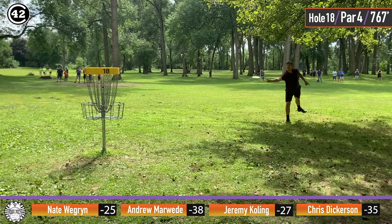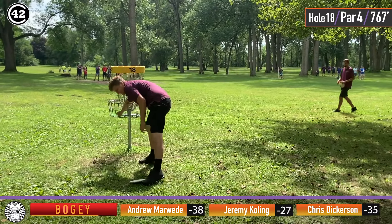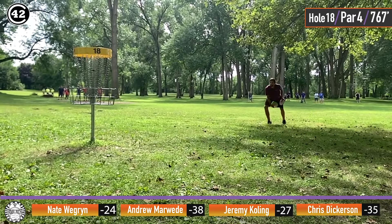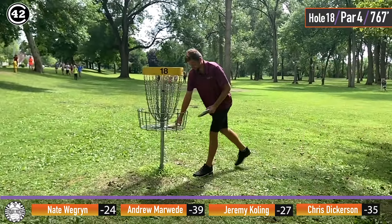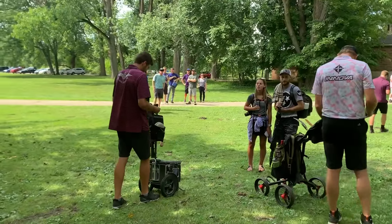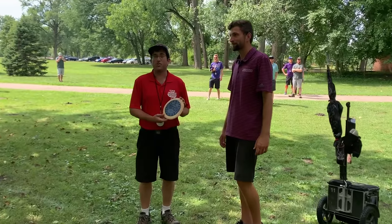This putt — four par for Nate. A little bit of nerves there on the final putt of the tournament. Just trying to get out of the way for the champion. Two-time back-to-back River City Open champion, Andrew Marweed. And with that performance, making that putt, he averaged the highest average of any player in the world this week on National Disc Golf Week — 1060.8 average. Your 2020 MPO River City Open champion, Andrew Marweed.